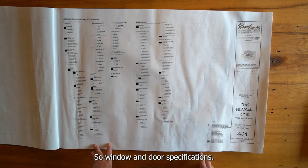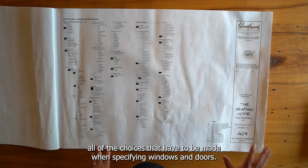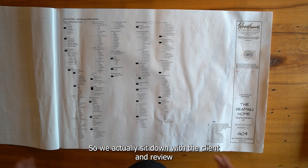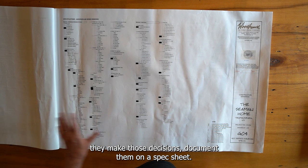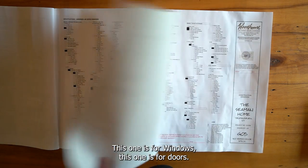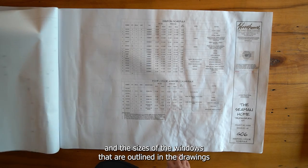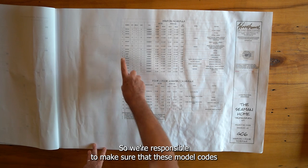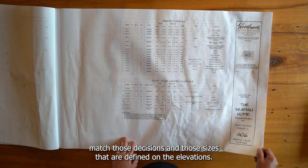Window and door specifications — Woodhouse has developed a specification sheet that makes it easier to make all of the choices when specifying windows and doors, since doing it with catalogs can be quite cumbersome for clients. We sit down with the client and review all of the options, they make those decisions and document them on a spec sheet — one for windows, one for doors. The client then signs off, and using these specifications and the window sizes outlined in the drawings, Woodhouse takes responsibility for the window and door schedule.